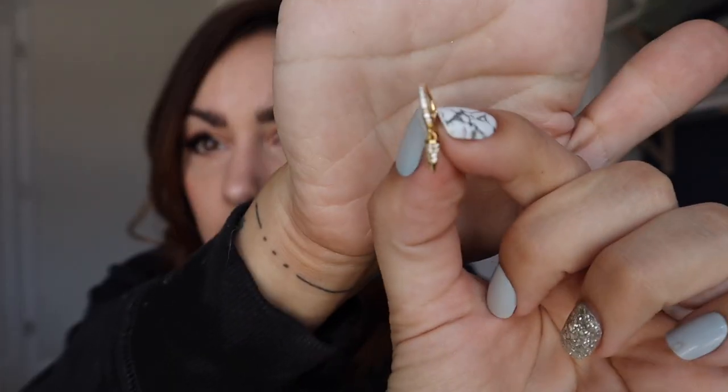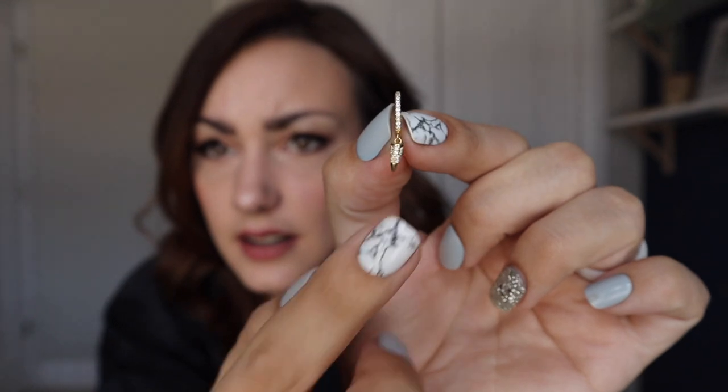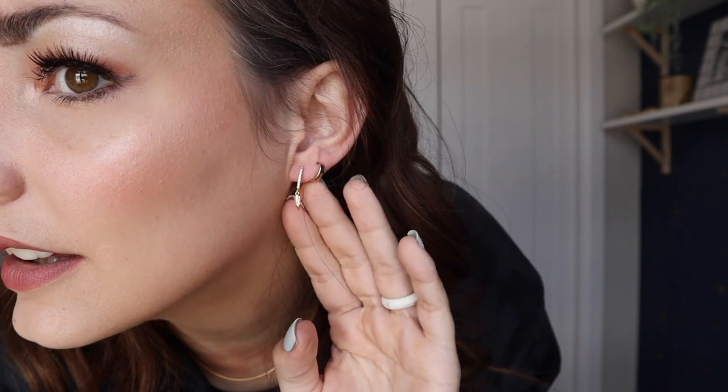And then the last pair of earrings I got were these — another pair of huggies. They have little diamonds and then a little dangly piece. They're a little bit thinner than the crystal ones. I just like it — it adds a little something.